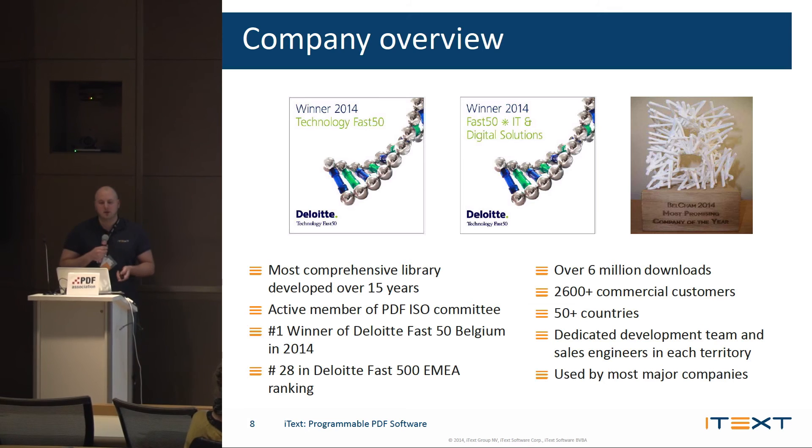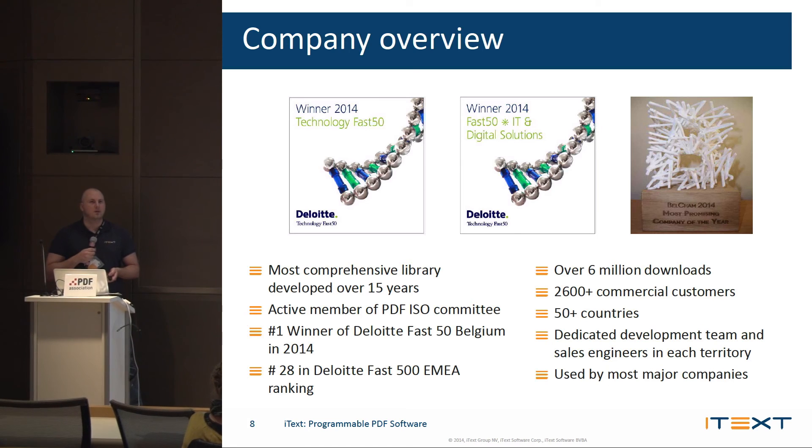A little bit about iTech: this year we won Deloitte's Fast 50 in Belgium, which is a great achievement for us. We also got 28th in EMEA — Europe, Middle East, and Africa — for Deloitte's Fast 50. iTech has been comprehensively developed for over 15 years. We have over 6 million downloads, tons of customers across many different countries.